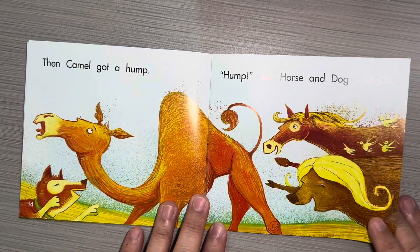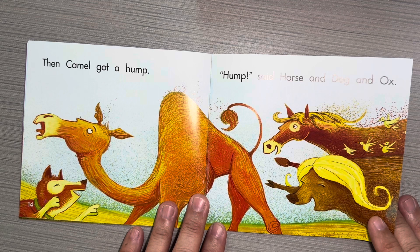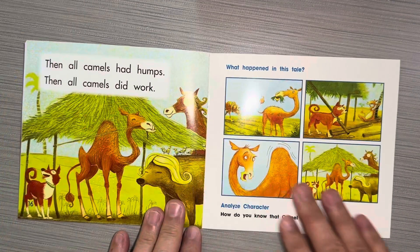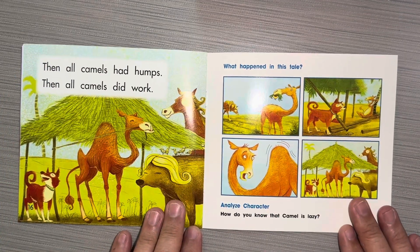Then Camel got a hump. Hmm, said Horse and Dog and Ox. Then all Camels had humps. Then all Camels did work.